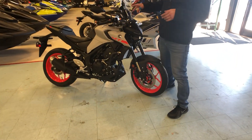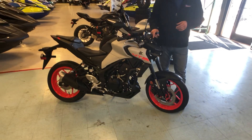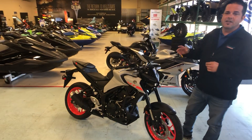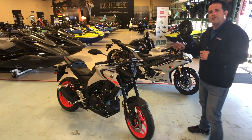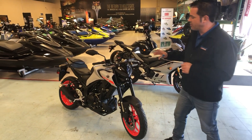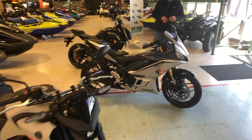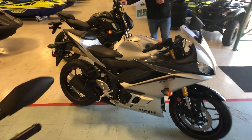It's a 321cc parallel twin. It's designed to mimic the performance styling of the R3 without a full-fairing bike. If you like the Street Fighter look, its design cues come directly from the best-selling naked bike on the market, the MT-07.